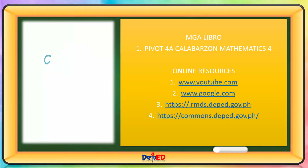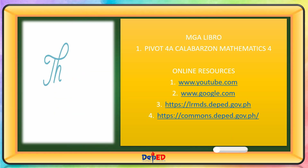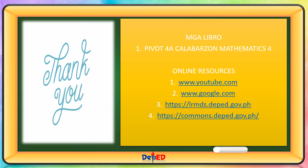Thank you for watching. Till our next mathematics lesson. Goodbye! Thank you.